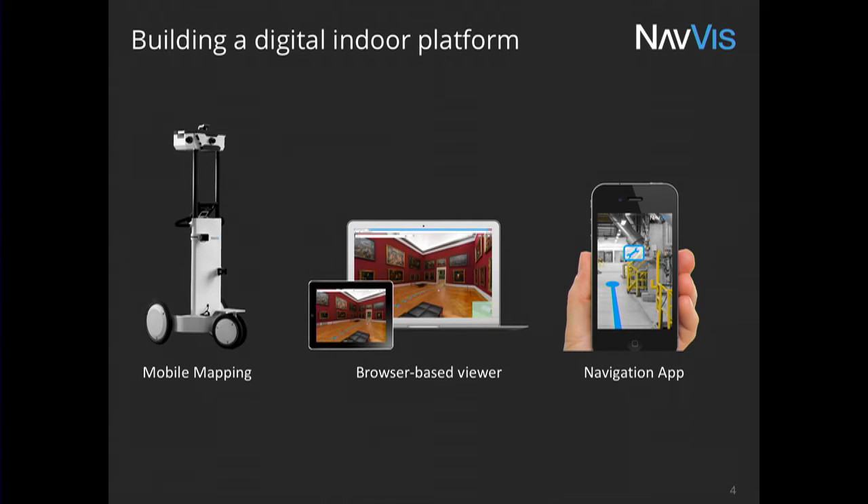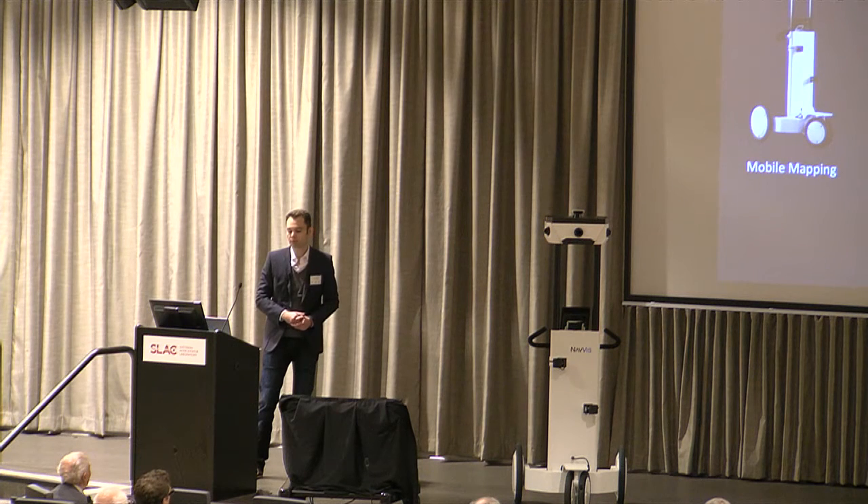With a way to map buildings efficiently and to visualize and interact with them, the third thing you need is a position inside a building. There have been quite a number of technologies that try to do that — most are typically Wi-Fi or Bluetooth-based systems. However, they all require quite some infrastructure, both initial cost and maintenance, which has been the major hurdle for widespread adoption of indoor positioning. In contrast, we use the camera of your smartphone so it recognizes the visual appearance of your surroundings, matched to the 3D model recorded by the trolley — very much similar to human orientation.